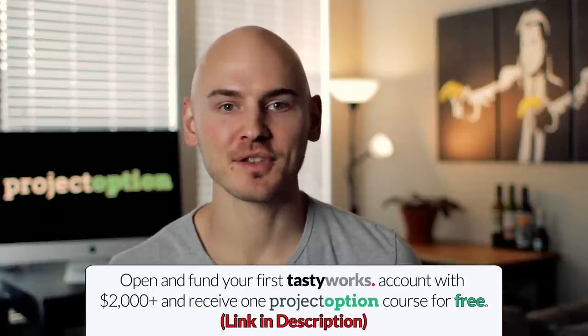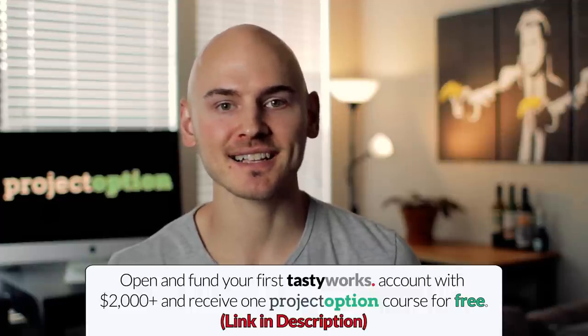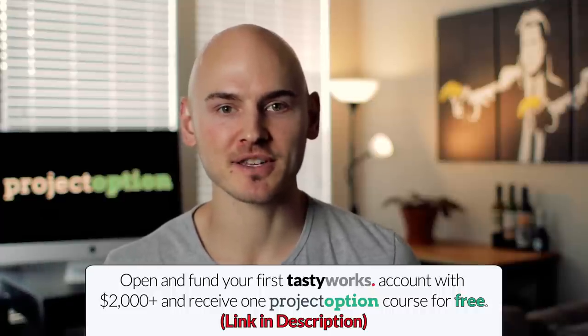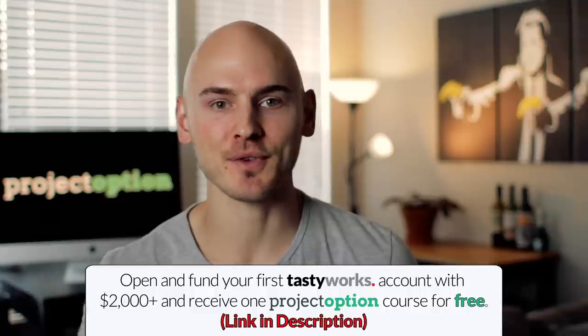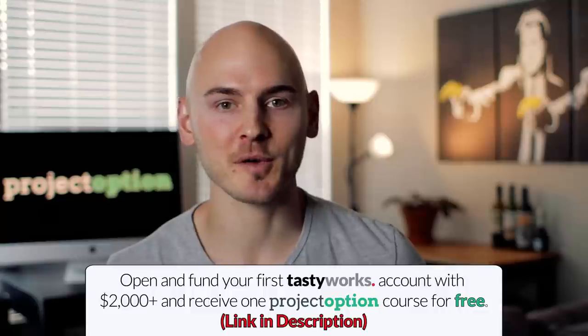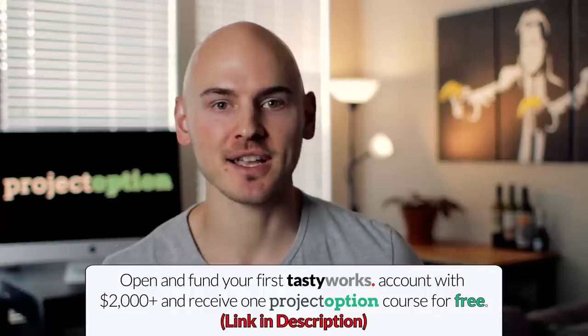Now that we've gone through historical trade examples for the long call spread position, what does setting up a bull call spread look like on actual trading software? I'm going to use the Tastyworks trading platform to show you exactly how to set up a bull call spread position, and I'm actually going to route the position so you can see what it looks like to have that trade get filled. Be sure to check the link in the description for information on how you can get one of our paid courses completely free when you open and fund your first Tastyworks brokerage account using the project option referral code.